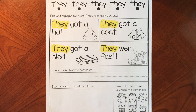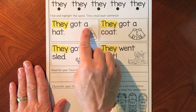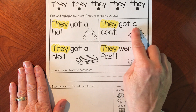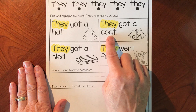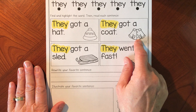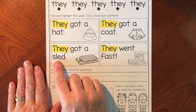Let's see if we can read each of the sentences — I know we can. The sight word 'they' — they got a hat. They got a coat. The O and the A go together to say 'oa.' A hat and a coat. They got a sled.